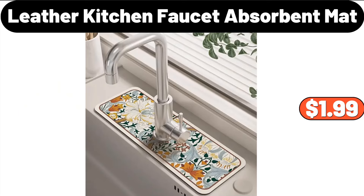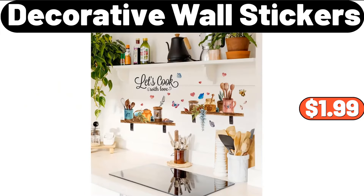Leather Kitchen Faucet Absorbent Mat, $1.99. Decorative Wall Stickers, $1.99.